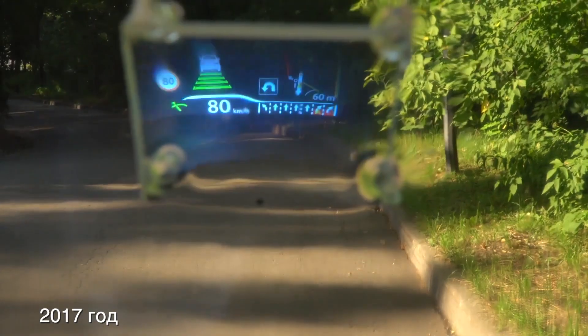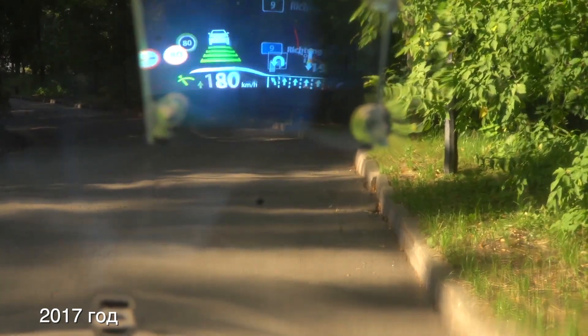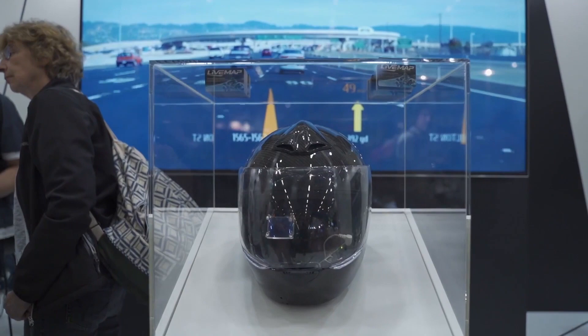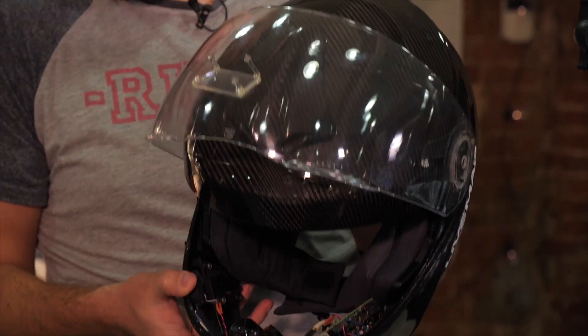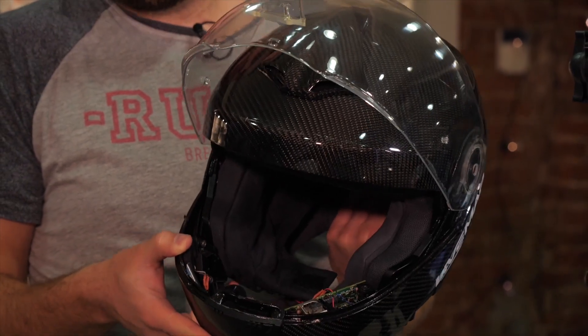It creates a virtual image that, as opposed to virtual reality helmets, is completely transparent. We researched this prototype, realized that it needed improvements, and at the CES Consumer Electronics Show, presented a model of the finished product.